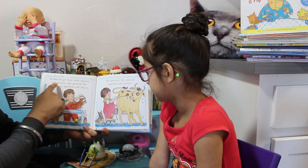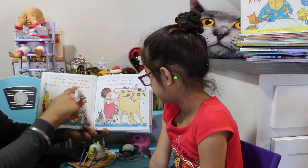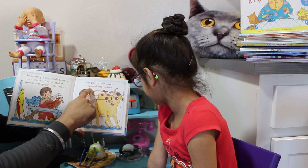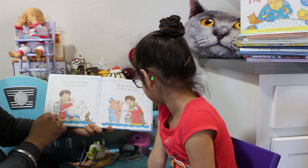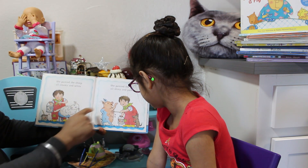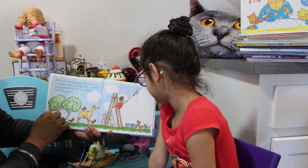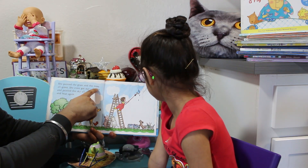So Bonnie got busy with brushes and buckets. She painted the chicken all speckled and brown. She painted the cow all spotted and yellow. She painted the sheep all creamy and white. She painted the pig all shiny and pink. She painted the grass and the trees all green.